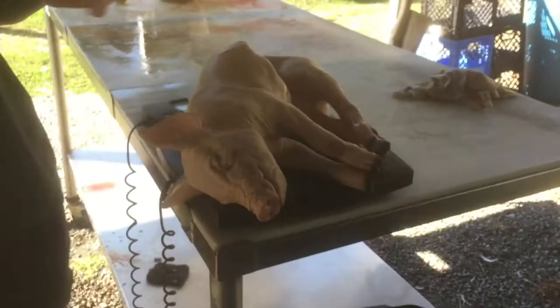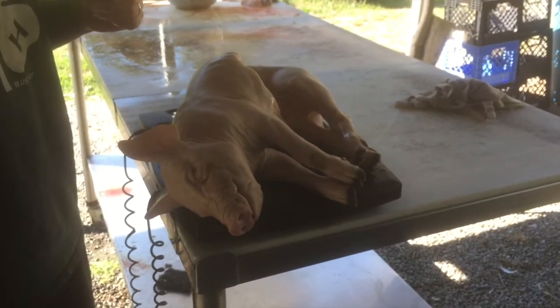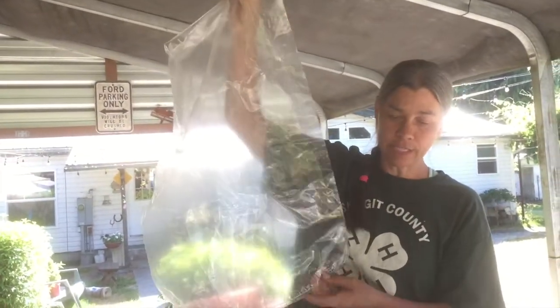8.4 pounds. So it started out at 13 pounds and butchered out at 8.4, which is pretty close to 70% I think. What I've got here are shrink wrap bags that we order for our turkeys and chickens when we do poultry.